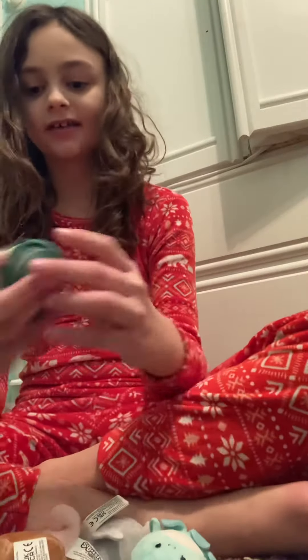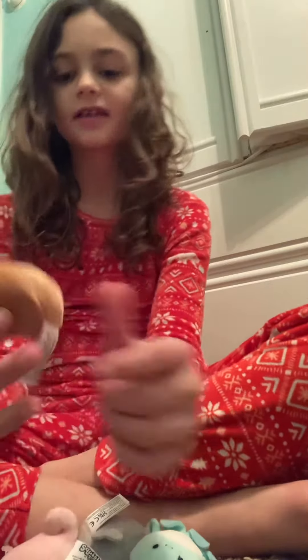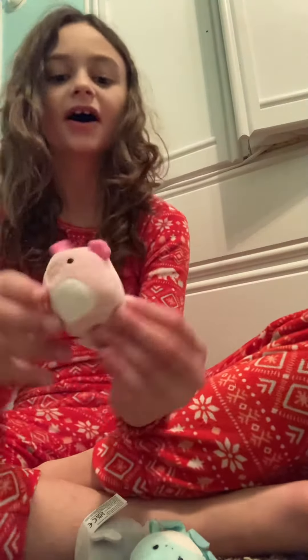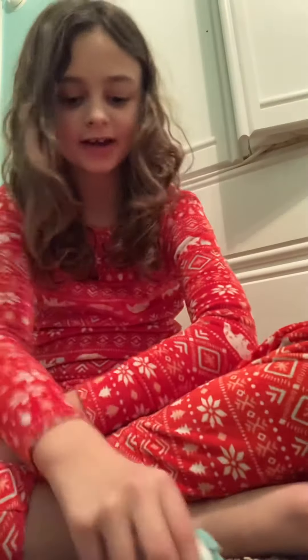I'm really excited because I got a pack of Squishville! I got this cute little turtle, this one — what is it? — comment down below what you're going to call him, so it's chick, milk, or squirrel tummy. Also this blobfish guy, this dolphin or shark, and this octopus.